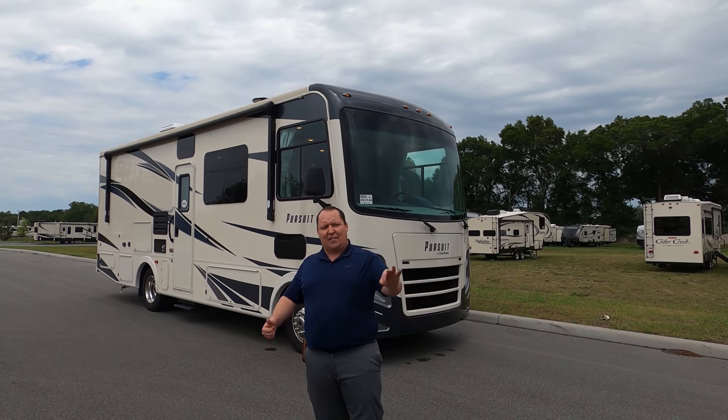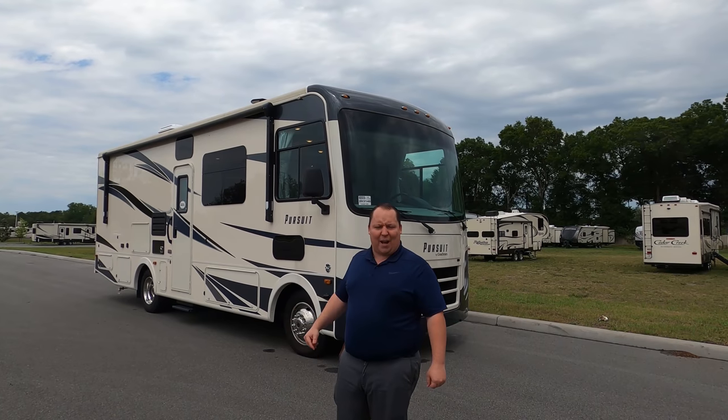Then I'm going to give you three things I love about this motorhome and three things we dislike about it.